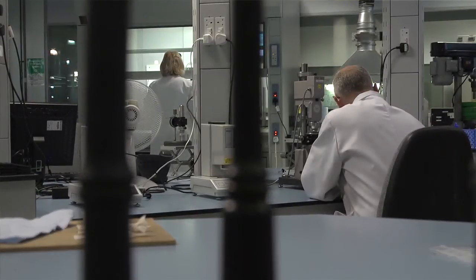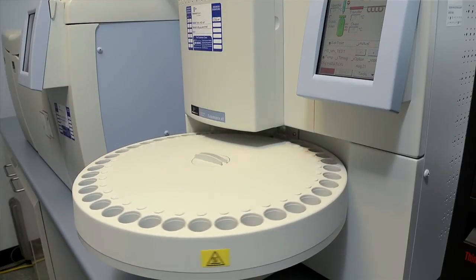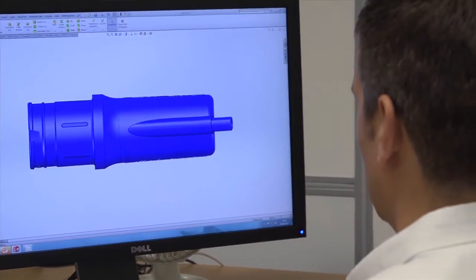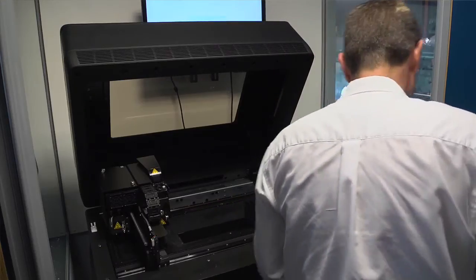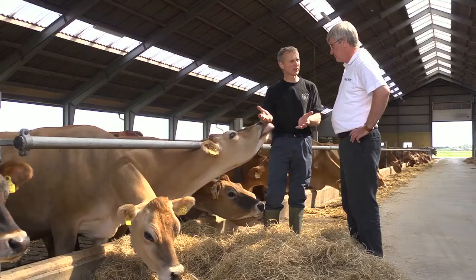Our research facilities are at the core of what we do. We have invested in state-of-the-art in-house test and product development facilities and work with industry-leading research centres. This total focus on the milk extraction process leads us to new innovative systems, making the milking process easier for the farmer and the animal.